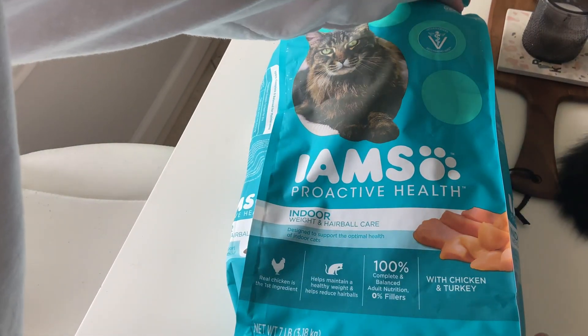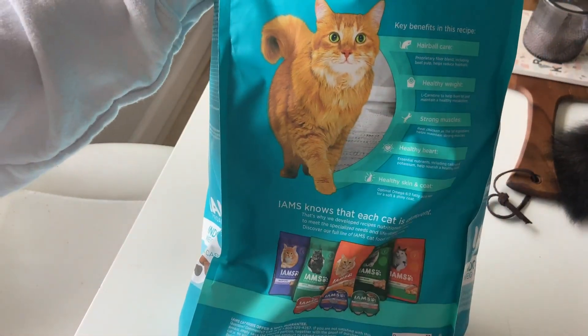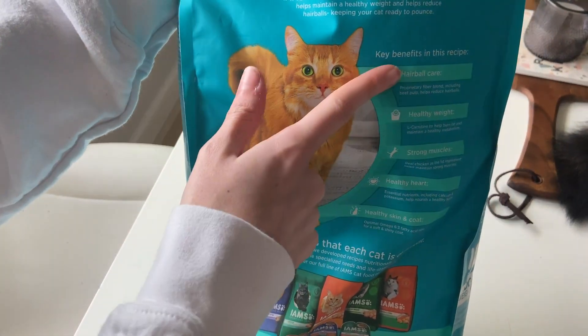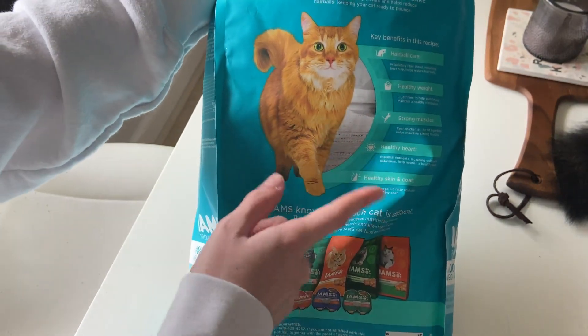Let me just go ahead and flip it over so you can get some more information. As you can see, it has a bunch of great stuff on it. The key benefits in this recipe are the hairball care, the healthy weight, the strong muscles, the healthy heart, and healthy skin and coat.